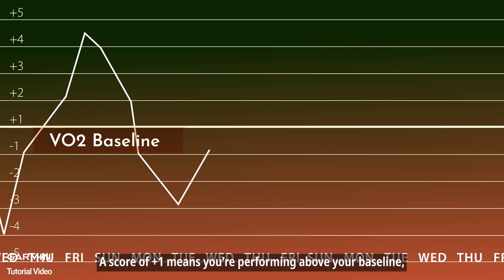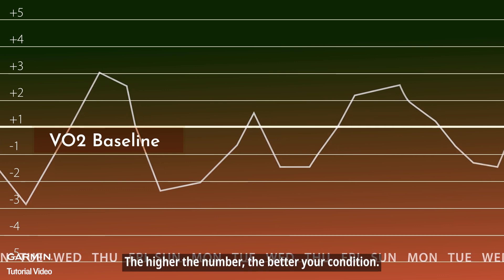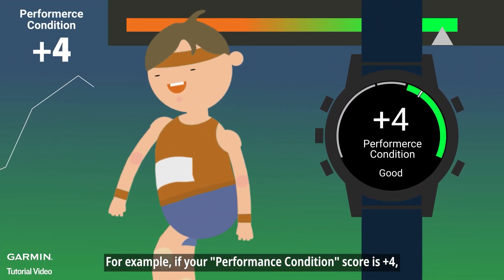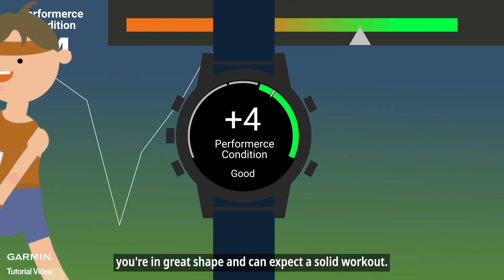A score of plus 1 means you're performing above your baseline — you can expect better running performance. The higher the number, the better your condition. For example, if your performance condition score is plus 4, you're in great shape and can expect a solid workout.